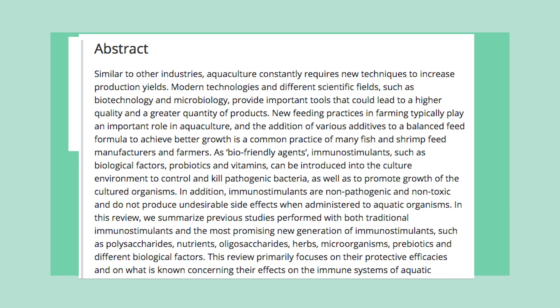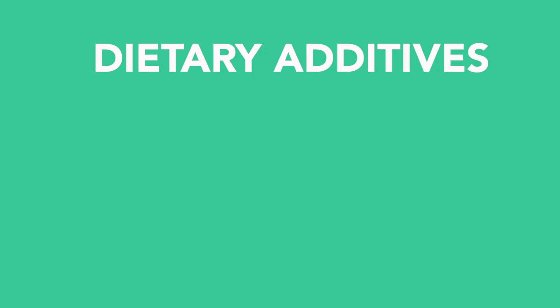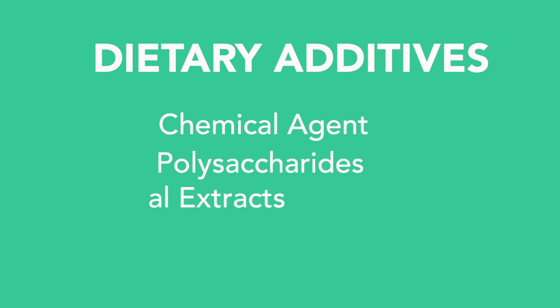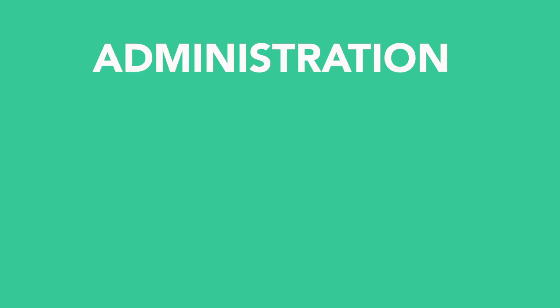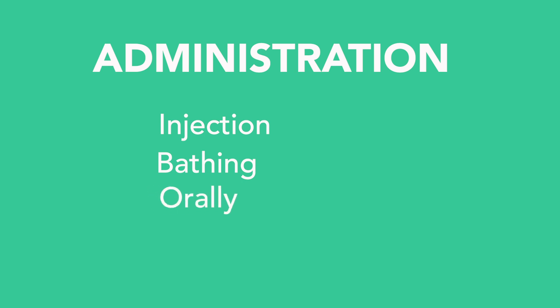Immunostimulants are non-pathogenic, non-toxic, and do not produce undesirable effects towards aquatic organisms. Several dietary additives from chemical agents, polysaccharides, and animal and plant extracts have been identified to be effective immunostimulants and successfully improve resistance to non-specific pathogens. Immunostimulants can be administered by injection, bathing, or orally, with the latter appearing to be the most practical.